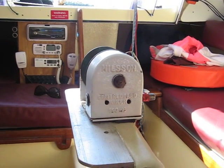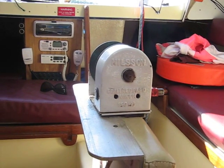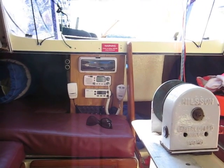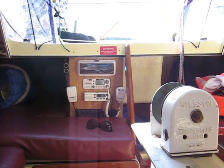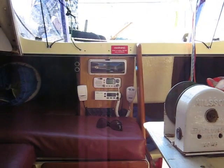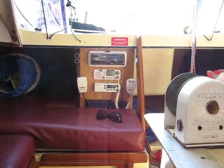This is the winch, with a keel, a VHF radio, CD player, etc., etc.